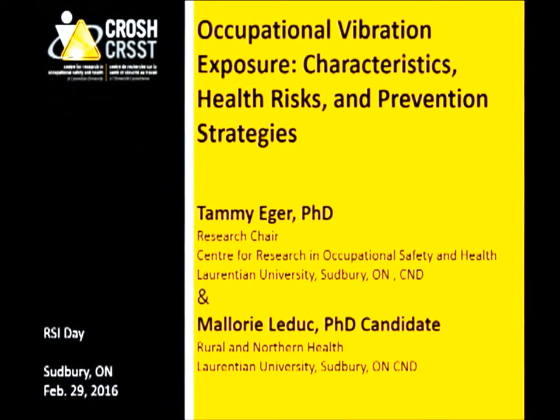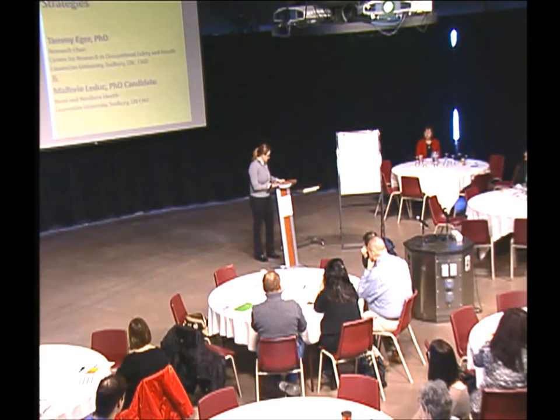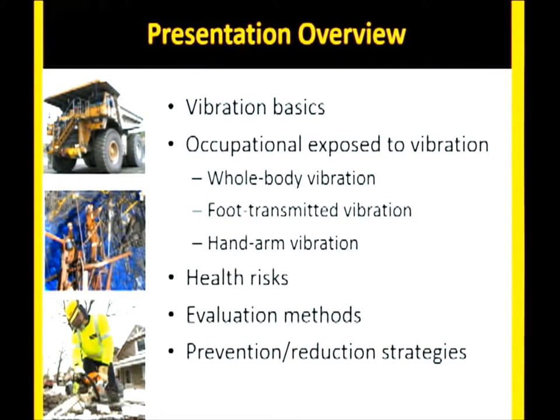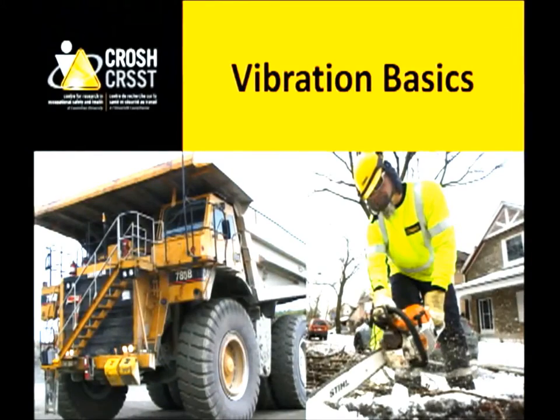So today I'm going to be talking to you about whole body vibration, hand-arm vibration, and foot-transmitted vibration — basically all the types of vibration exposure you may experience in the workplace. Mallory and I are going to tag team, so you'll get to hear from both of us. We'll cover the health risks, how you evaluate vibration, and what some of the prevention strategies are, so you can take those back into your own workplaces.